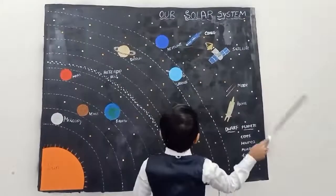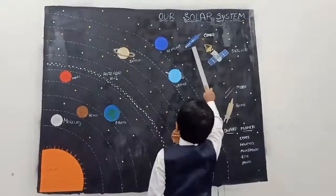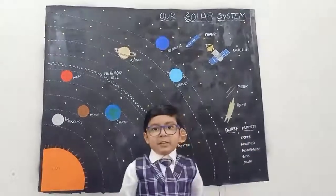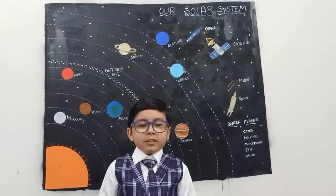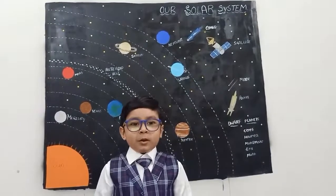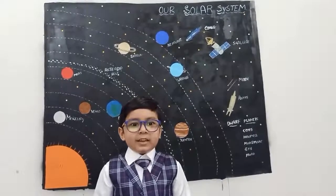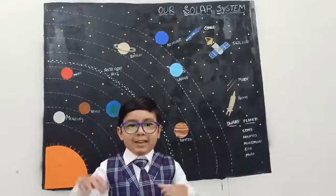You can also see satellites, comets, meteors, rockets, and everything. Hope you enjoyed this video. Support, subscribe, and like my channel. Thank you. Have a good day. Bye-bye.